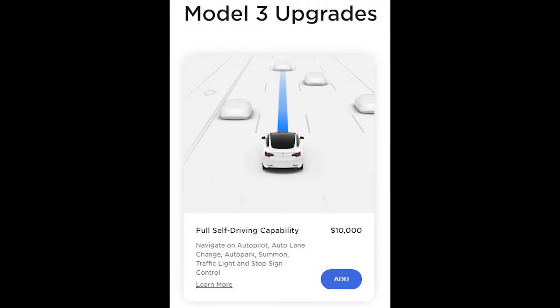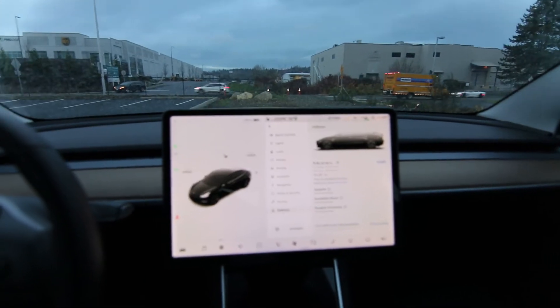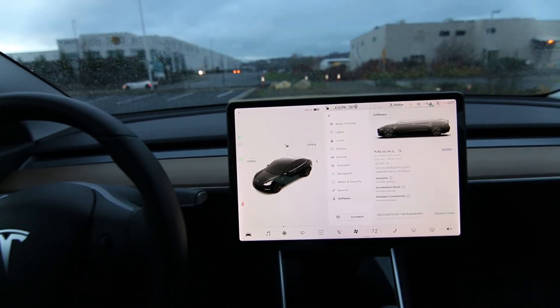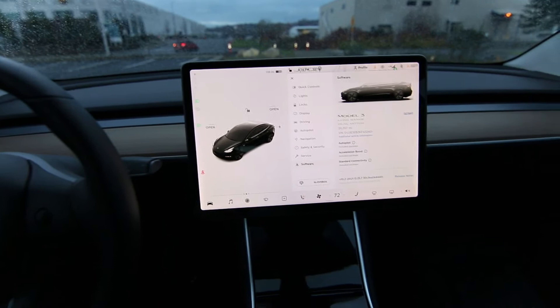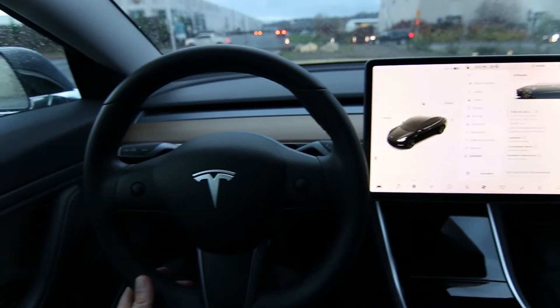I'm making this video in December 2021. Full self-driving is still in beta, so even if you did have the software, you can't just take a nap or read a book. You still need to pay attention and be ready to intervene. It does some really cool stuff, but it's not fully autonomous yet.